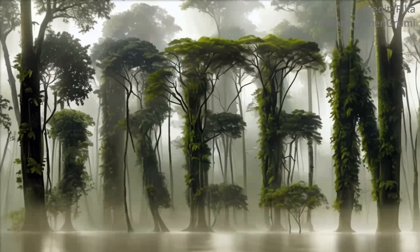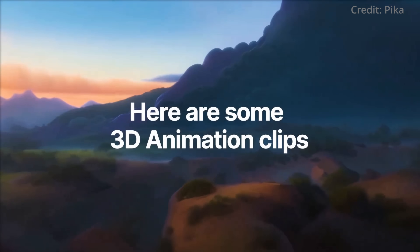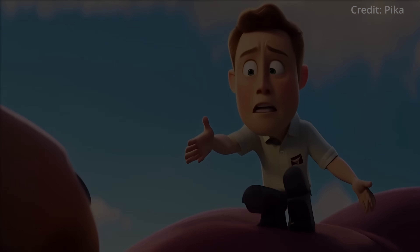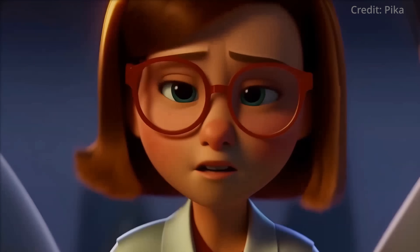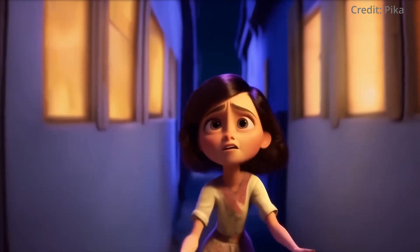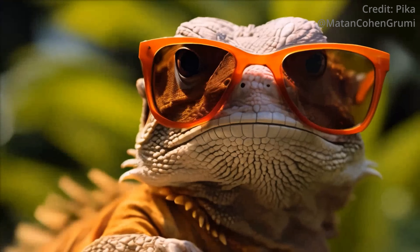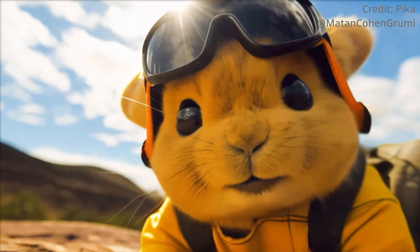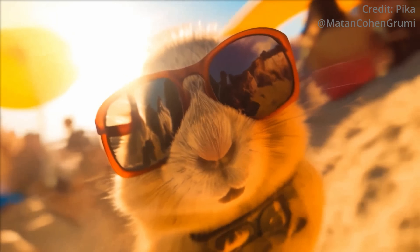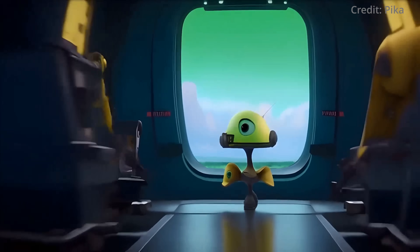For those in the entertainment industry, the high-quality CGI animation capabilities of Pika 1.0 are particularly exciting. These advancements are nearing the quality of renowned studios like Pixar and DreamWorks, with lifelike lighting and convincing facial expressions. A significant update in Pika 1.0 is also the extension of clip lengths beyond 3 seconds, similar to the functionality in Runway, allowing users more flexibility and creative freedom in their video projects.